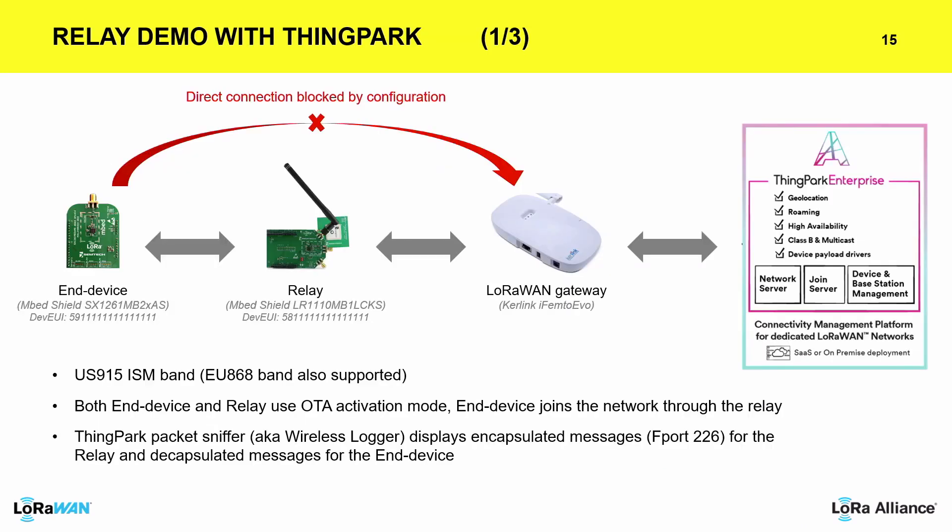We do have a demo available for the relay — I invite you all to come at our booth in the marketplace. We have an end device using an SX1262 because we're in the US. We have the relay, our gateway, and the network server. What we did is block the connection of the end device by configuration, so the end device cannot directly be served by the network server — just to be able to show what the relay does. The implementation already supports both US 915 and EU 868. Both the relay and end device are in OTA mode. On our packet sniffer — Wireless Logger — you can see both the encapsulated message and the decapsulated message from the device.